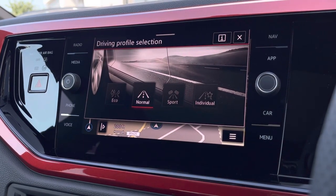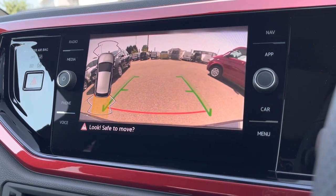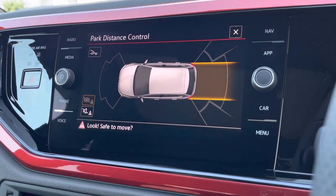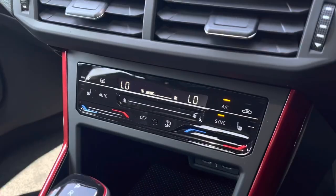We also have the driver mode selection offering you preset options to choose the car's performance. When popping the vehicle into reverse, this is how your parking camera will appear on the screen. You also have the assistance from front and rear sensors, providing an audible alert in the case of getting close to objects.